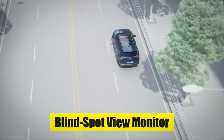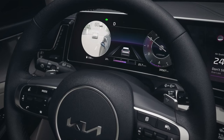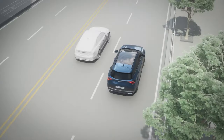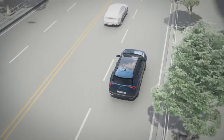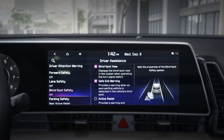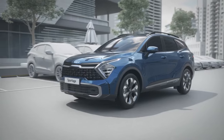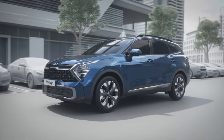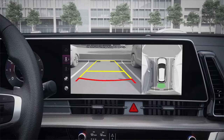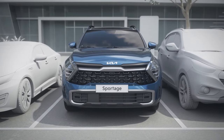The Blind Spot View Monitor is another cutting-edge feature. When you activate your turn signal, it displays a live feed of your rear and side blind spots right on your dashboard gauge cluster, providing an extra layer of safety when changing lanes. The Surround View Monitor uses four exterior-mounted cameras to display a 360-degree view of your surroundings, incredibly useful for tricky parking situations or maneuvering in tight spaces.